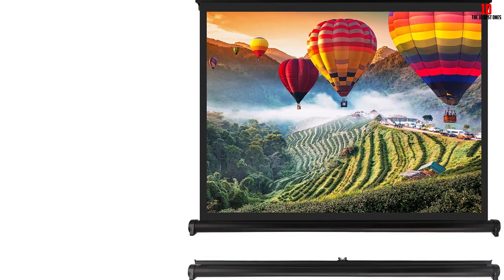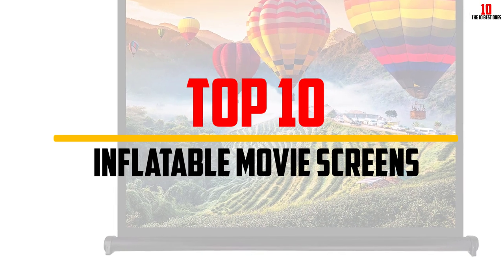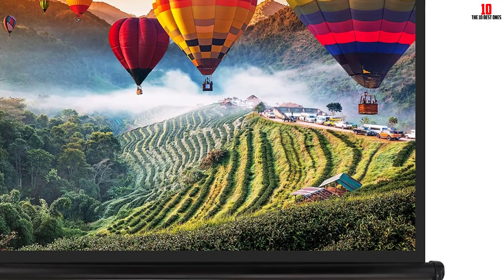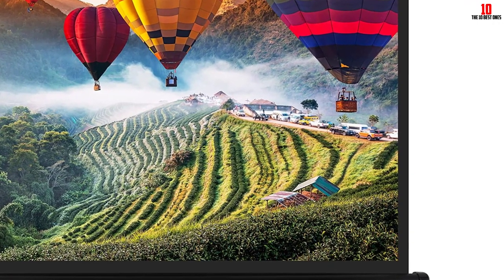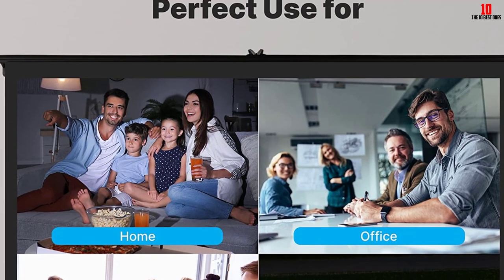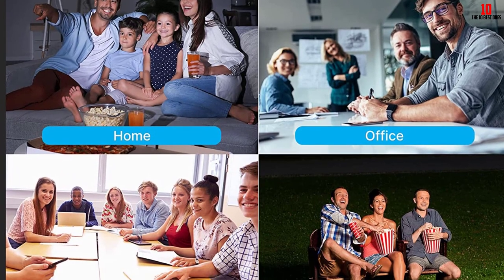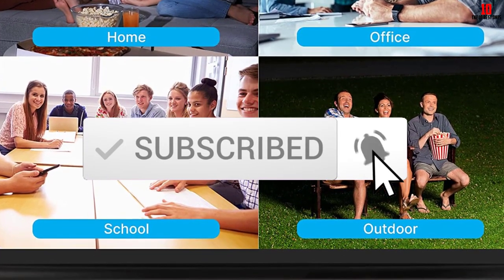Hey guys, in this video we're going to be checking out the top 10 best inflatable movie screens available on the market for their true quality. I made this list based on my personal opinion and hours of research, and have listed them based on popularity, quality, price, durability, user opinions, and more. If you want to see more information and the updated price, you can check out the description below, and also make sure to subscribe for more reviews. Let's get started.